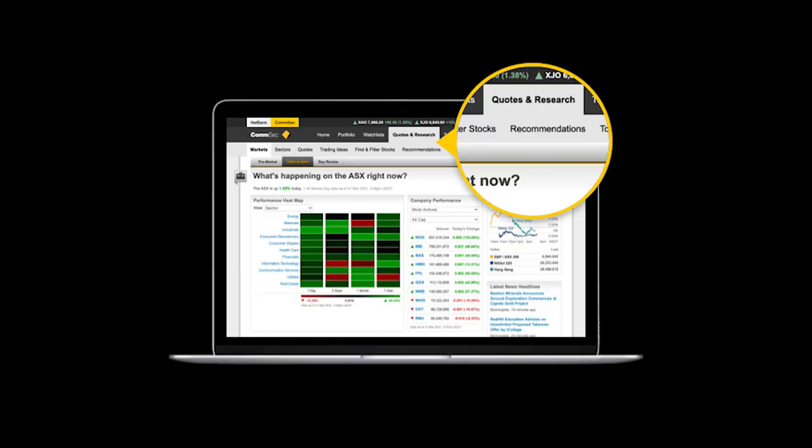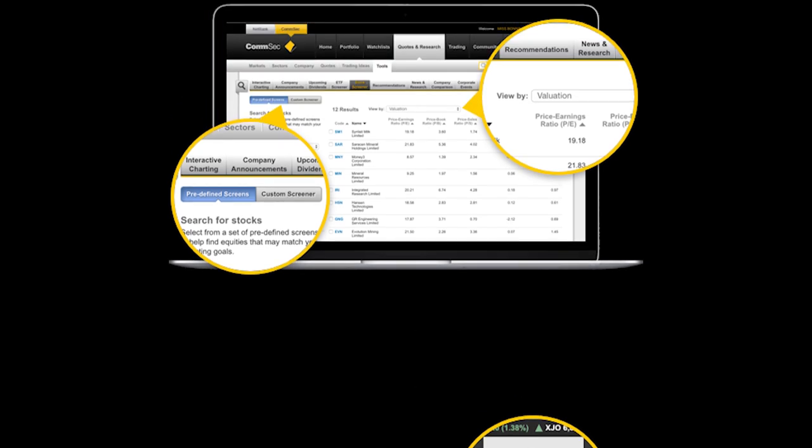Definitely one of CommSec's biggest strengths is its research tools — the availability of data on various stocks and ETFs. It has stock analysis tools where you can see broker ratings on whether a stock is a buy, hold, or sell. It also offers watch lists, a long list of conditional orders, and brokerage fees starting at $10 a trade.